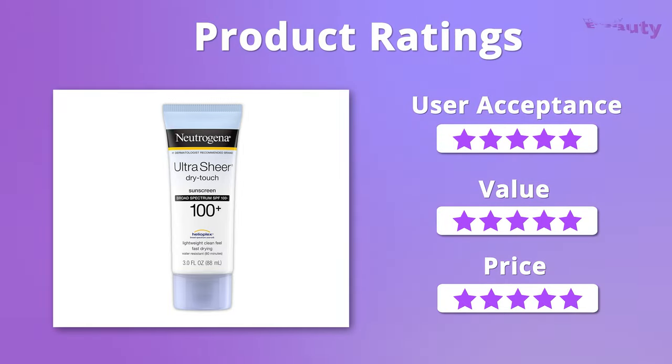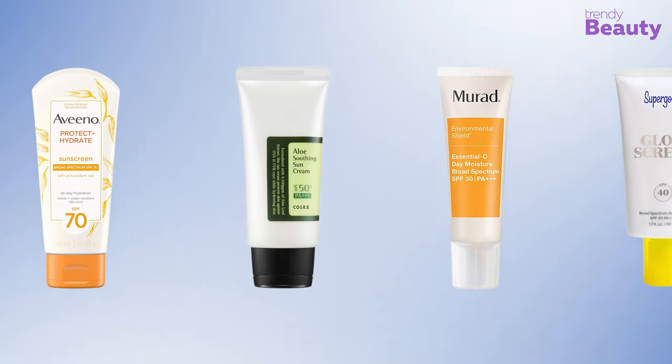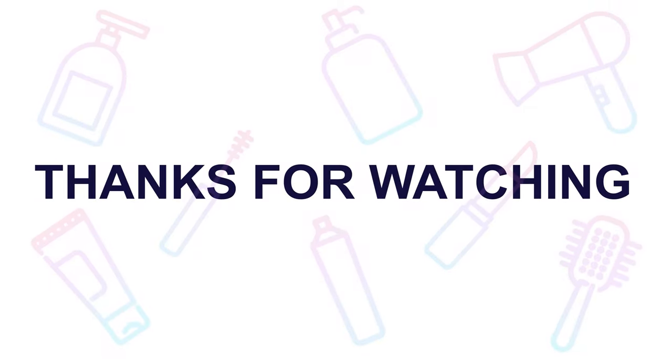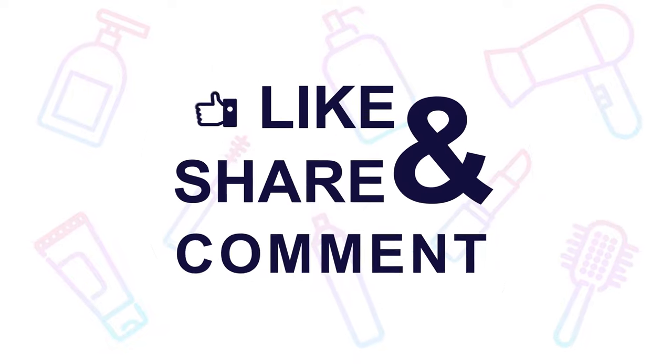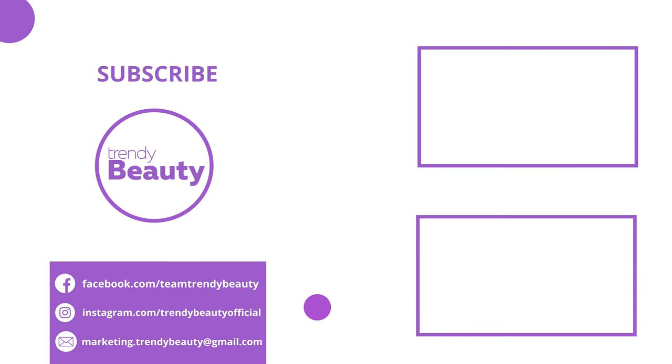That was all about the five best chemical sunscreens for your precious skin. Thanks for watching! If you liked the video, hit like and share it with your friends. Comment below to let us know your thoughts. Consider subscribing to the channel if you love our videos, and press the bell icon to get notified of our future videos.